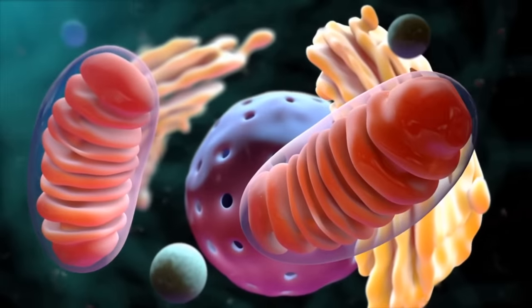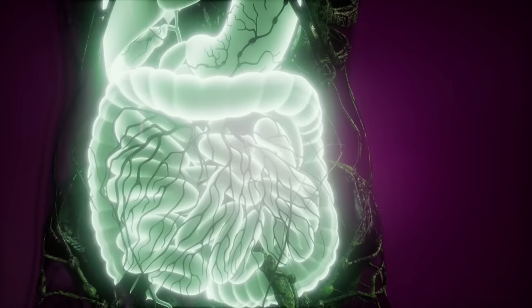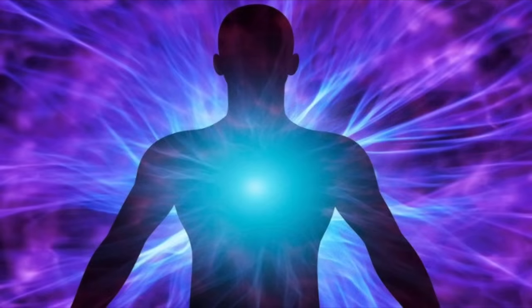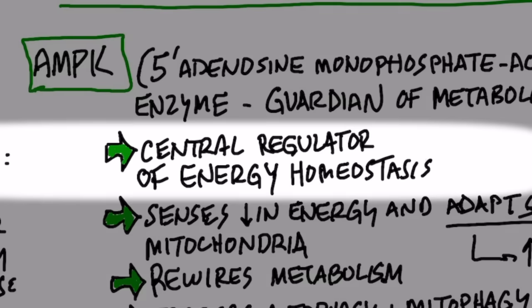So what is this thing? Well, it's the mitochondria protector. They call it the guardian of your metabolism. Now, in this sense, metabolism isn't necessarily just about weight loss. It's about producing energy, and this energy is produced in the mitochondria. So basically, it's the central regulator of energy homeostasis.